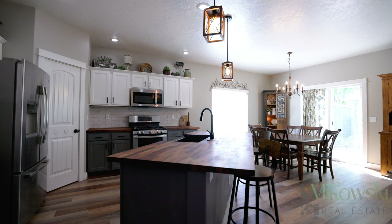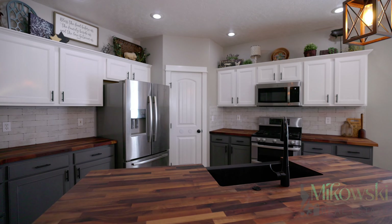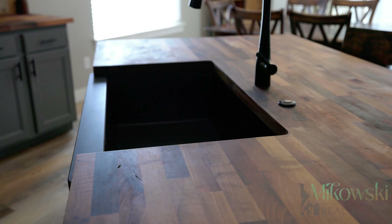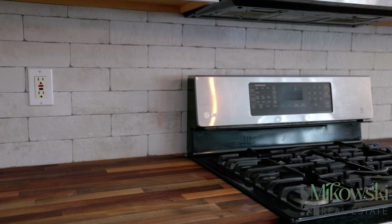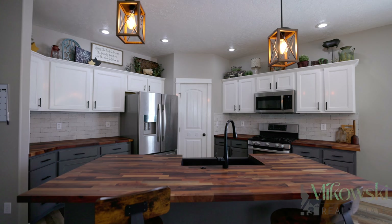The updated kitchen boasts refinished cabinets accented with the perfect mixture of color, a corner pantry, black quartz farmhouse sink, stone-themed backsplash tile, and gorgeous — and I mean gorgeous — butcher block countertops.